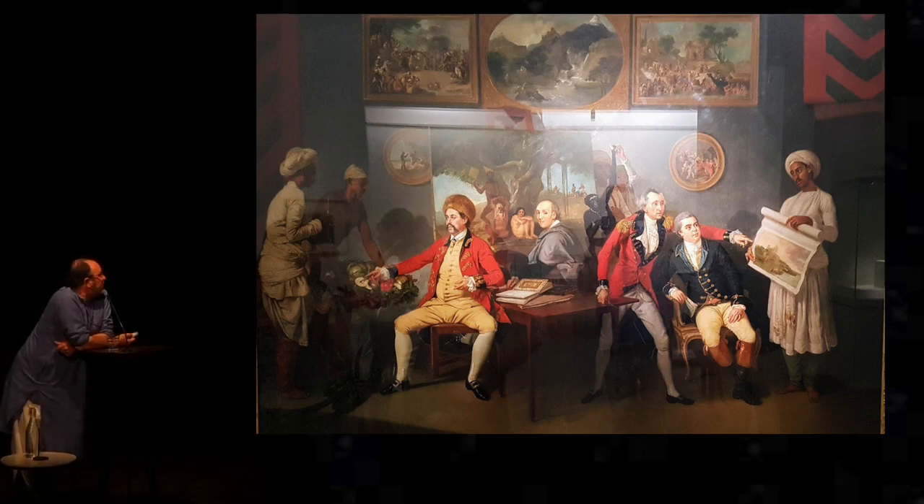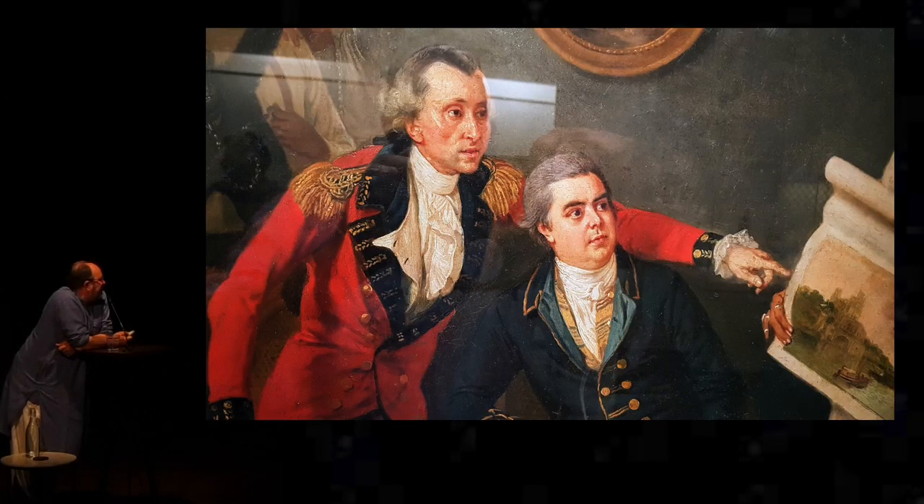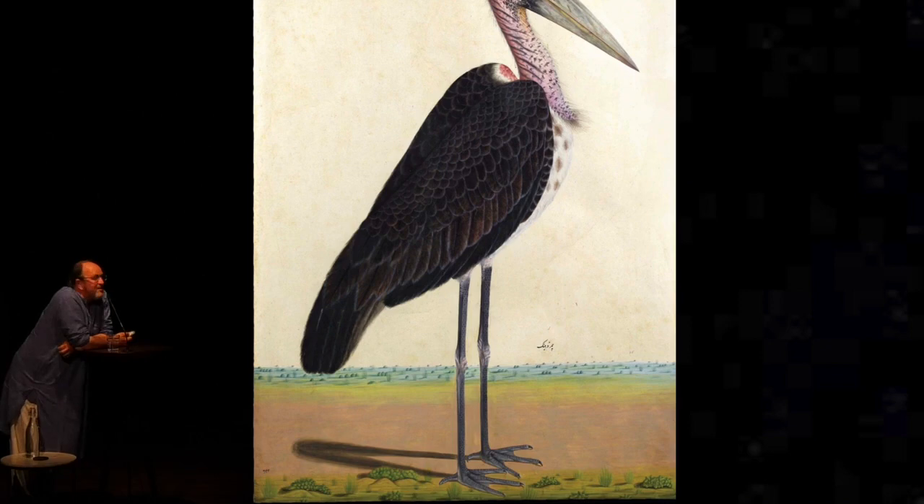Claude Martin seems to have used Polier's painters and shown them this French model book. And here is the result — this is the first Claude Martin commission, probably from about 1765–70. He imported, in those years, 30,000 sheets of English watercolour paper to Lucknow, clearly intent on a very large-scale exploration.